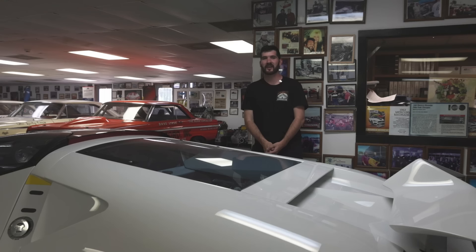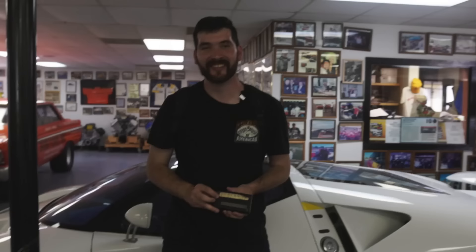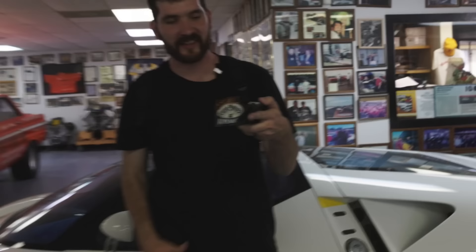The GT90 has a V12 quad turbo engine producing 720 horsepower, a max speed of 253 miles per hour, and goes 0-60 in 3.1 seconds. One last thing — everything on the GT90 is controlled by a remote called the GT90 remote control. You can control the wing, the engine bay — everything is controlled by this remote. It's pretty cool and unique.